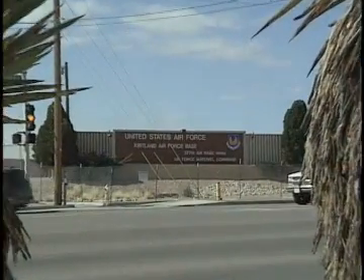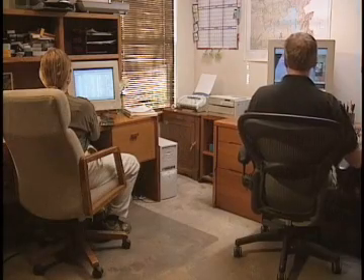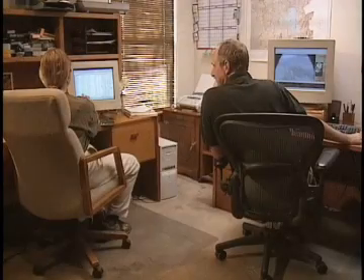Only five employees. Though they have an office at Kirtland Air Force Base, they often work right from their homes. RIS is small, but they have successfully accomplished very big things and in very smart ways.